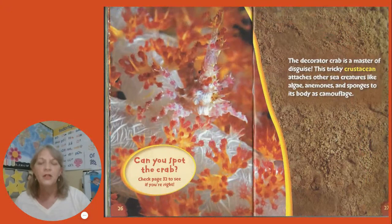Can you spot the crab? The decorator crab is a master of disguise. This tricky crustacean attaches other sea creatures like algae, anemones, and sponges to its body as camouflage.